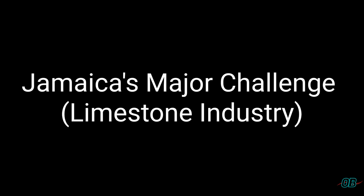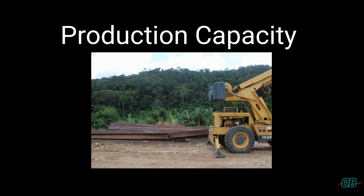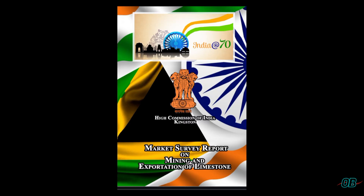Jamaica does have a good position as regards to the quality of its limestone, its reserves, as well as its market reach and market potential. The major drawback that research highlights in Jamaica's case relates to its production capacity. The High Commission of India in Kingston Market Survey Report on mining and exportation of limestone gives a recommendation for Jamaica to improve its production capacity, highlighting India as a potential market.